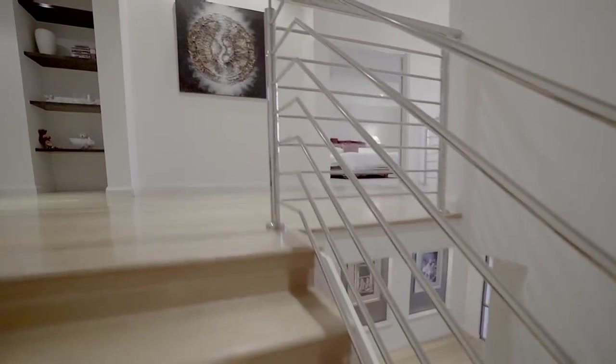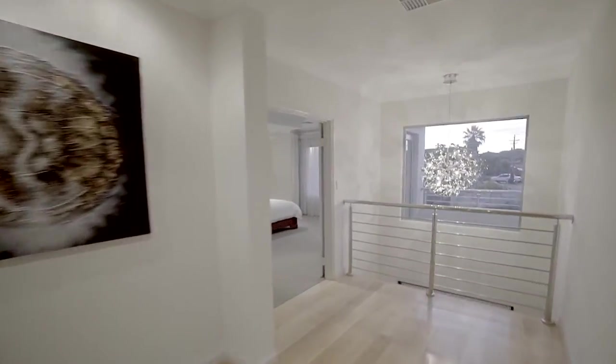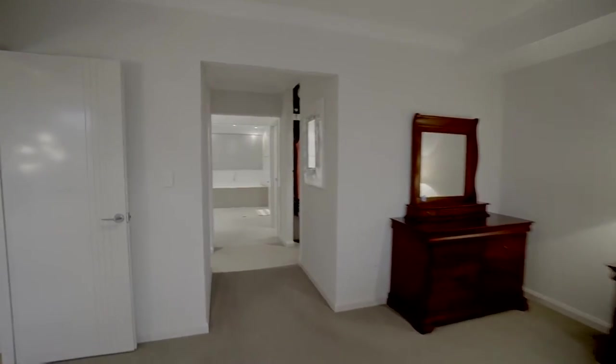On the second level, another living area makes an ideal room for teenagers to study, relax, or watch movies. The master suite's unique bulkhead accentuates the high ceilings and sense of space.